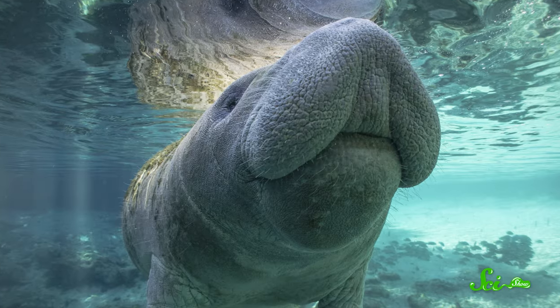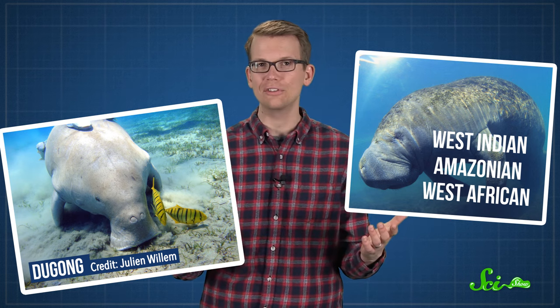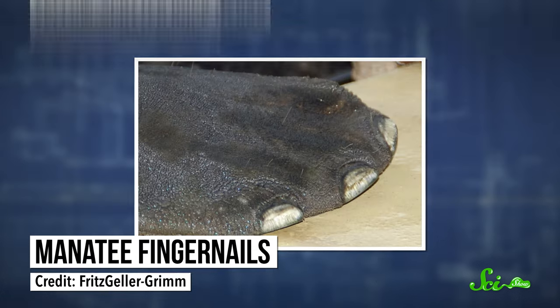This is a manatee, also sometimes called a sea cow. At first glance, you might think that the three species of manatee, along with the closely related dugong, are related to seals or walruses. But their closest living relatives are actually elephants and small, stocky hyraxes. Some species even have fingernails on their flippers, old souvenirs from their ancient days on land.